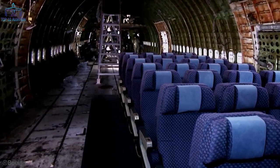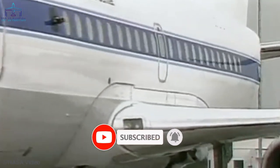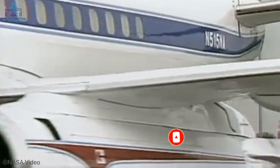Just make sure you hit that big red shiny subscribe button so you never miss any of our upcoming epic videos. And now let's dive right into it.